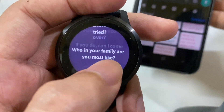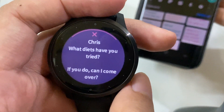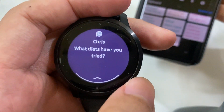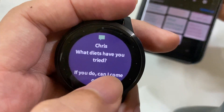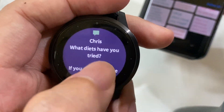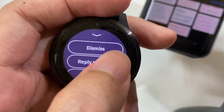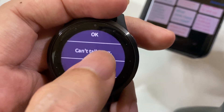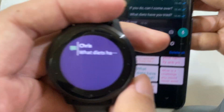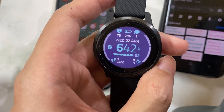The number of messages per notification depends on the limitation of your watch. If the messages are short, it can display up to 10 messages per notification. If the messages are long, it can display maybe five or six. And of course you can reply as well, if your watch supports this feature.